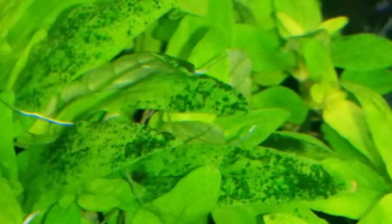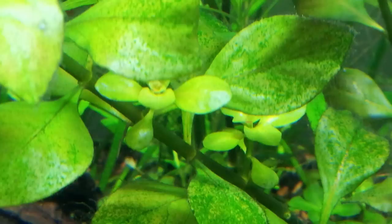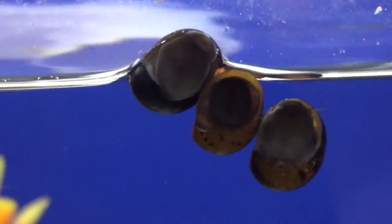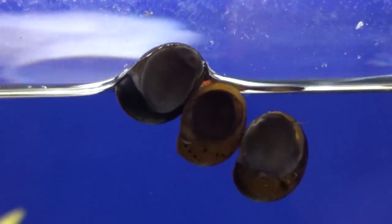Green spot algae looks like, you guessed it, hard green spots. These will appear in a tank where phosphates are higher than they should be. Most algae-eating fish are ill-equipped to eat this algae, but nerita snails are the best. What's also great about the snail is that it will not breed in a freshwater aquarium, meaning that you won't have to deal with a snail infestation while you're dealing with your algae infestation.